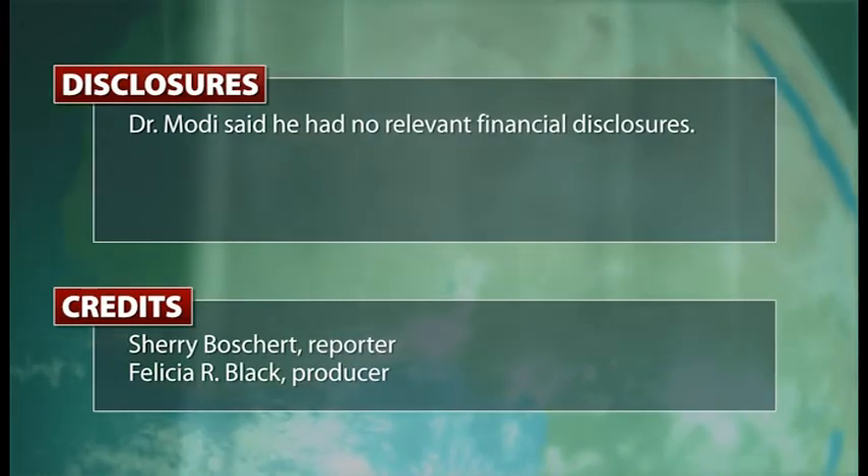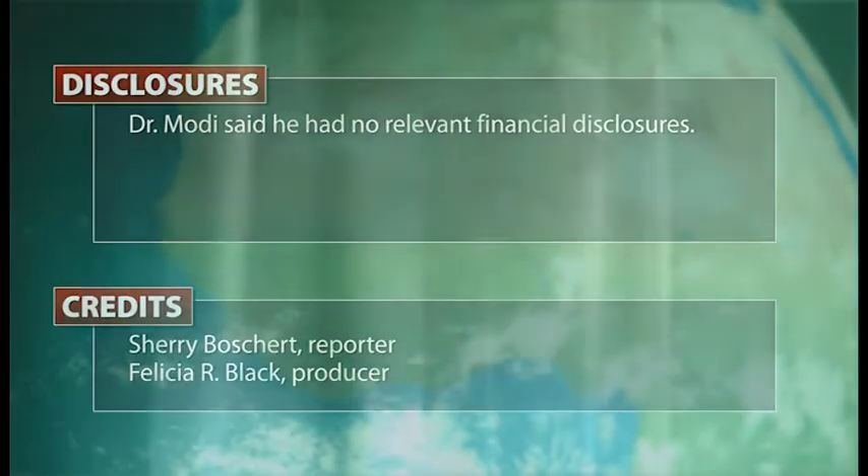Reporting for IMNG Medical Media, I'm Sherry Bosher.